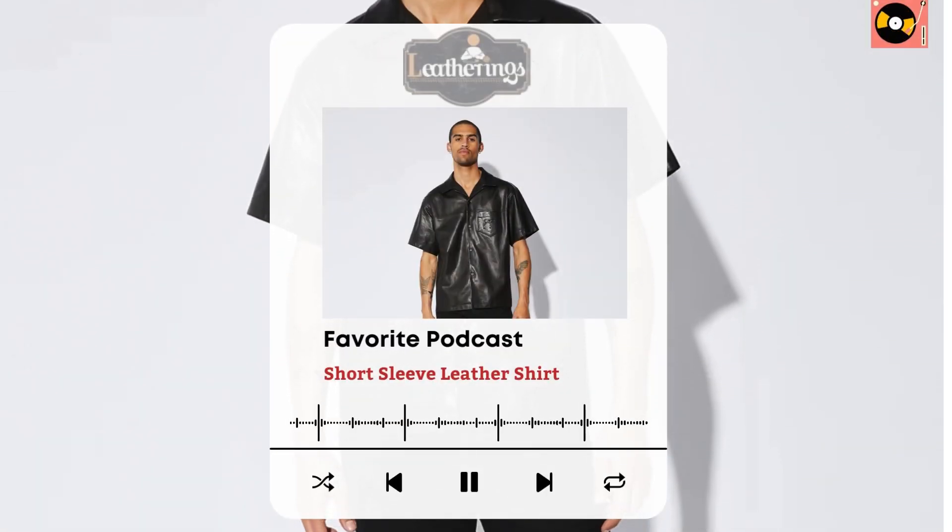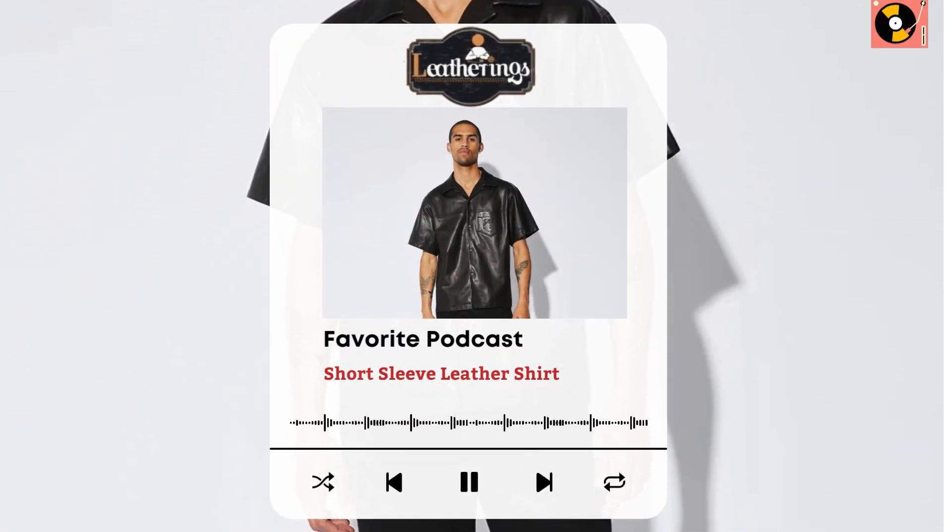Hello everyone, it's Kyle Snow, Certified Fashion Designer representing Leatherings.com. Today, we're diving into a crucial topic: the short sleeve leather shirt. So grab your favorite beverage, sit back, and let's get into it.